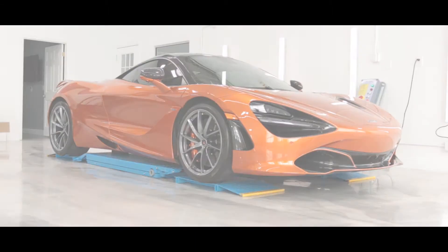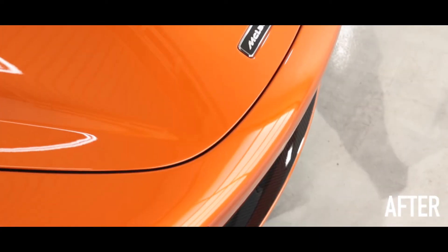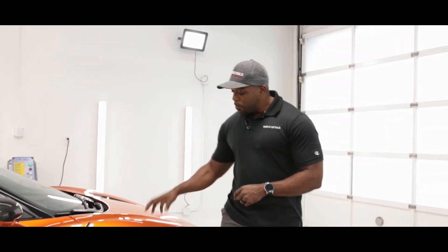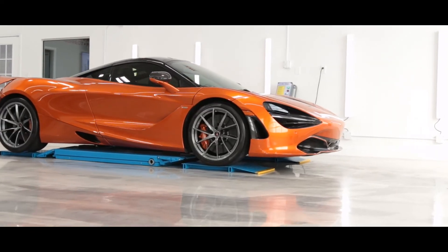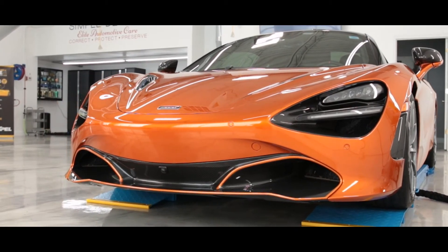There you have it — the 720S is now fully complete. We've completed the paint protection film, 10-mil Xpel Ultimate Plus, installed on the full front end, and we've also received the newly re-powder-coated wheels for this vehicle. We cannot wait for the client to come in and receive it — he should be here in about another hour or so. Don't forget to like and subscribe, and until next time, keep it simple.